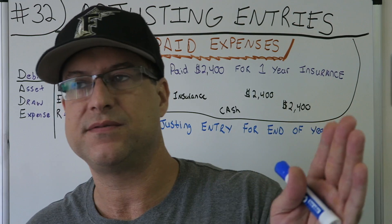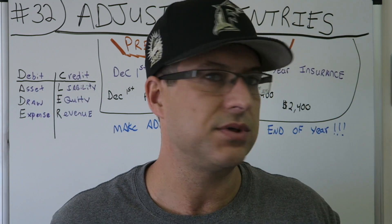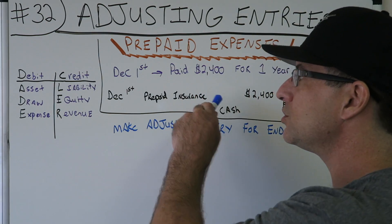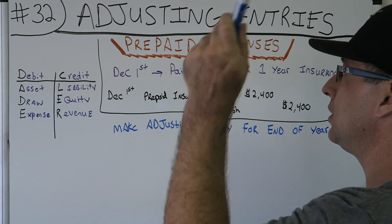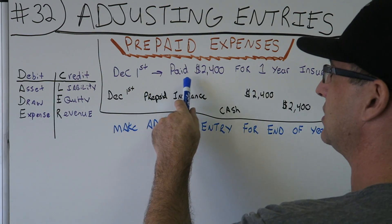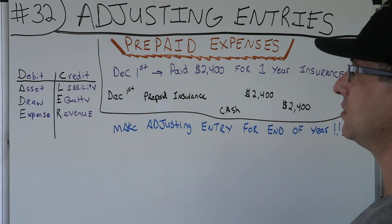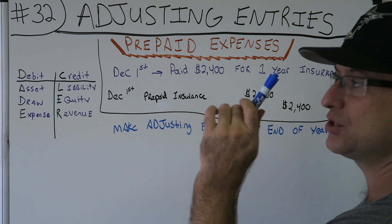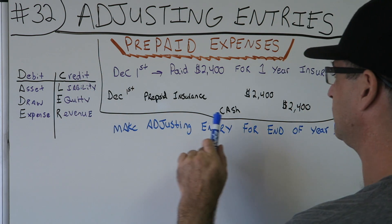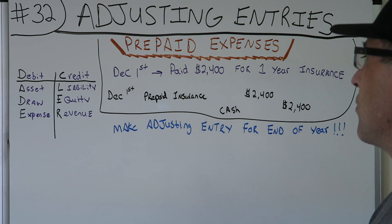The middle of your year is December 31st, which is the end of the year. You're not going to do all your annual subscriptions on January 1st, so they'll be in the middle of the year. You found a new insurance company, got a good deal, and started December 1st. The journal entry on December 1st: cash is an asset leaving the business, so you credit cash for $2,400. Now, what is the debit?